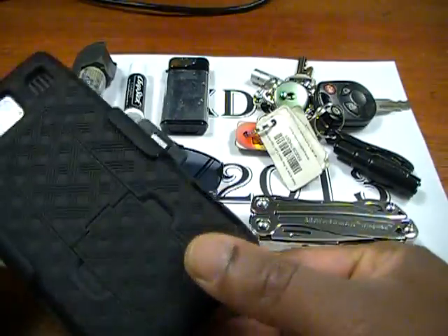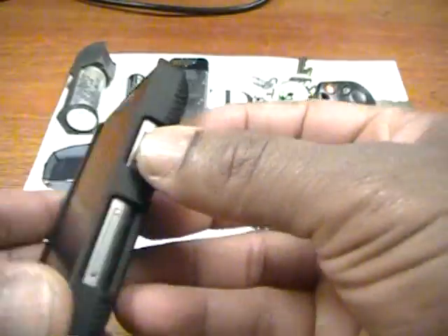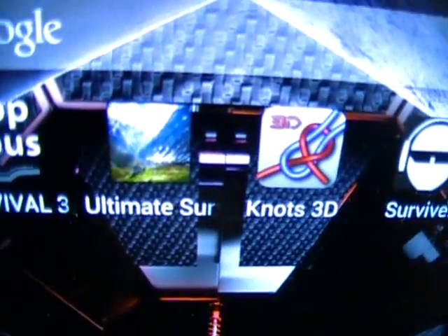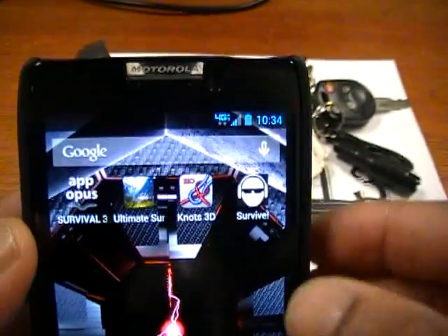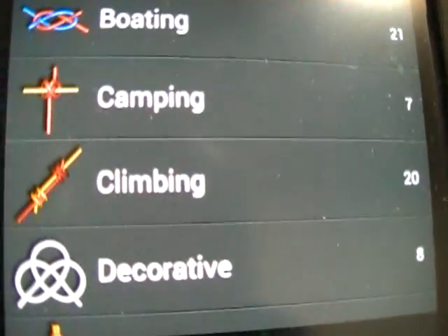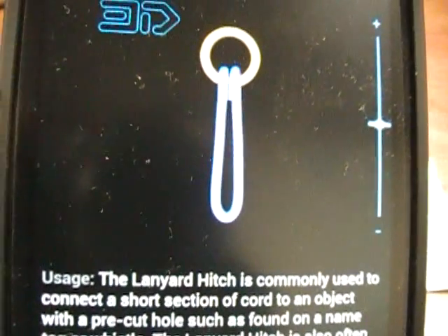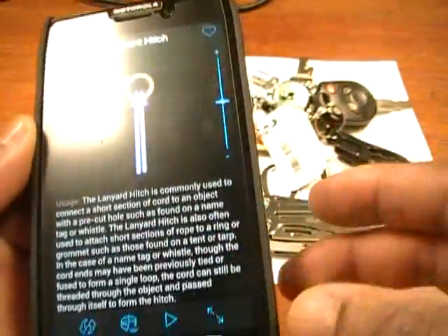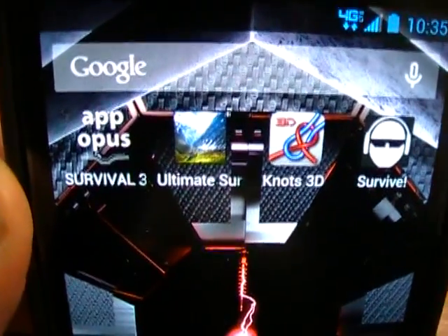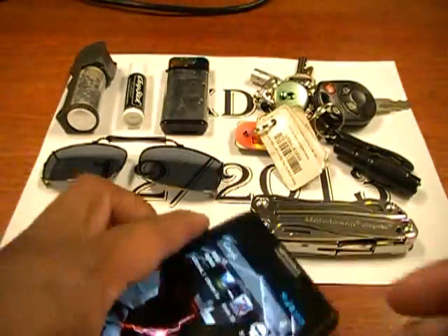I also carry my cell phone — this is the Motorola, one of the Droid series. Some of the apps I carry on here: Survival 3, Ultimate Survival Knots 3D, and Survive, which is a podcast. For the knots app — I'm not very good at tying knots, it's something I'm working on. It can step you through different knots like a lanyard hitch and shows you exactly how to tie them. It's almost like a study guide you can use to practice out in the field.